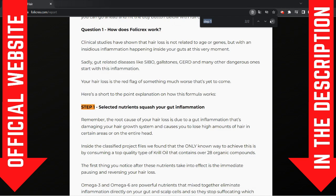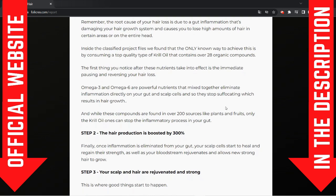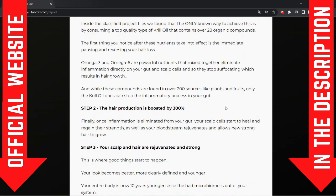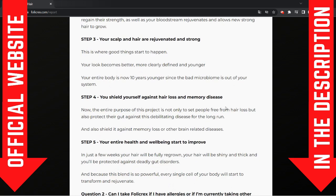Here is how Follic Rex works. Step 1: the powerful nutrients squash your gut inflammation. Step 2: your scalp becomes fertile again and skin gets rejuvenated. Step 3: the hair growth process turns to normal. Step 4: you shield yourself against hair loss and gut diseases. Step 5: your entire health and well-being start to improve.